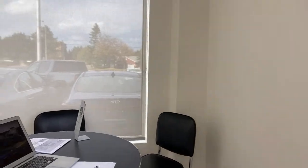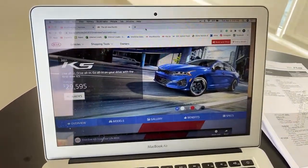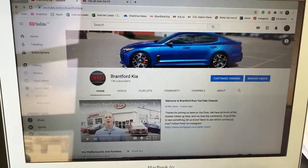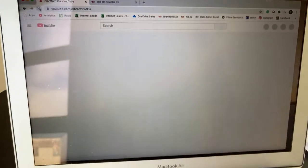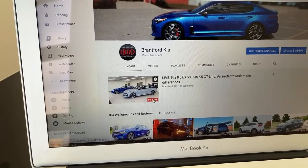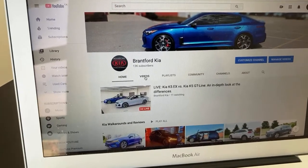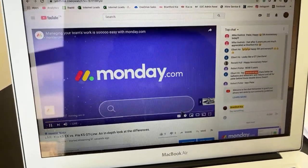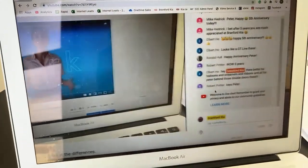Let me show you how to join us. Head over to YouTube and search for Brantford Kia — that's the quickest way to find us. If you refresh the page at exactly two o'clock, you'll see the live video with a little red live tab on our home screen. If you don't see it, click the videos tab and it'll be the very first video there.